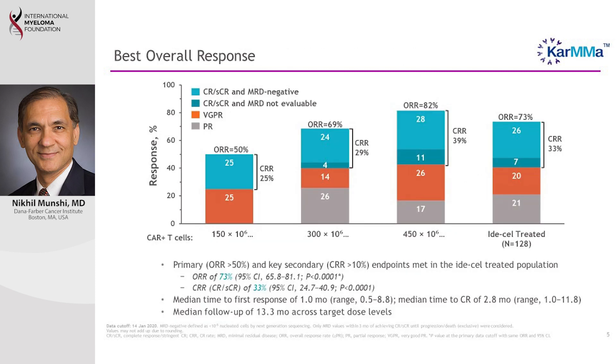The important news from this study is that in these advanced patients we achieved a very high response rate — overall 73 percent responded and one-third went into complete remission where we could not detect myeloma. At the higher dose, the response rate was 82 percent, with about 40 percent achieving complete response. Importantly, responses were very quick — typically seen within less than two weeks, with most patients having achieved response by one month.